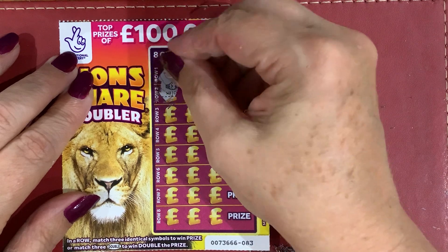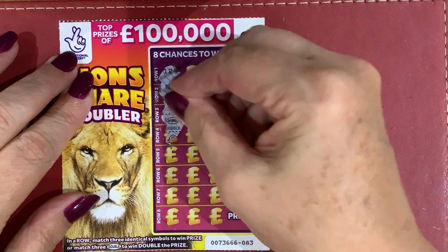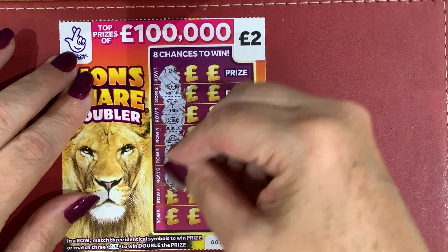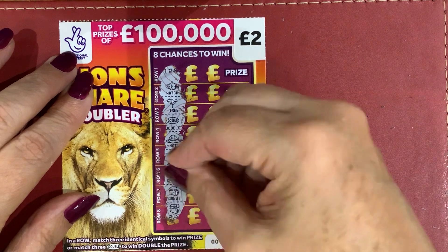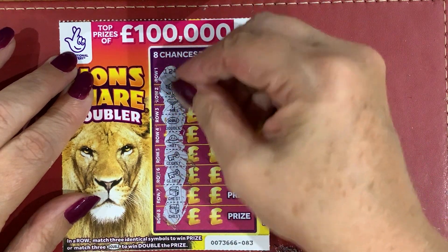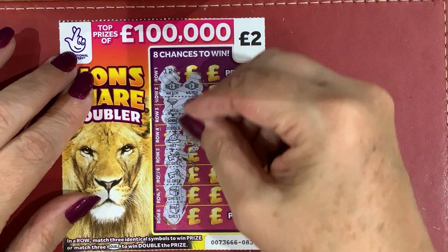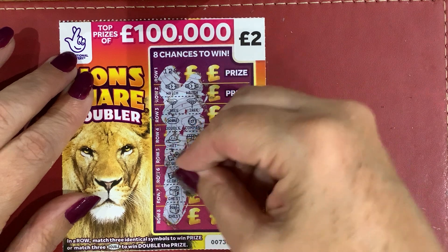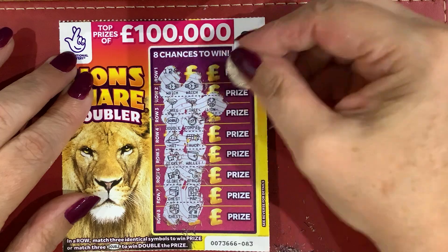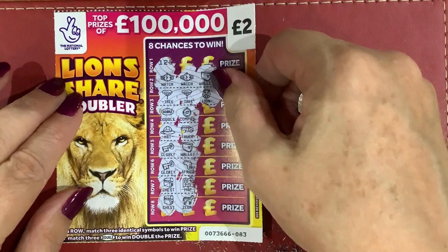What have I got next? I've got a watch, a tree, a double, hat, key, key, chest, chest. I've got a watch — tree. Oh, I thought it was going to be a full card then — my first ever. That would be amazing. And we've got a tree. No. Watch, wallet. No.